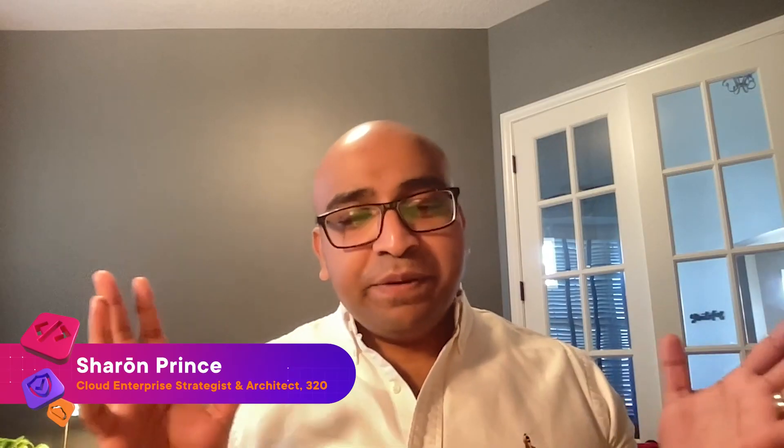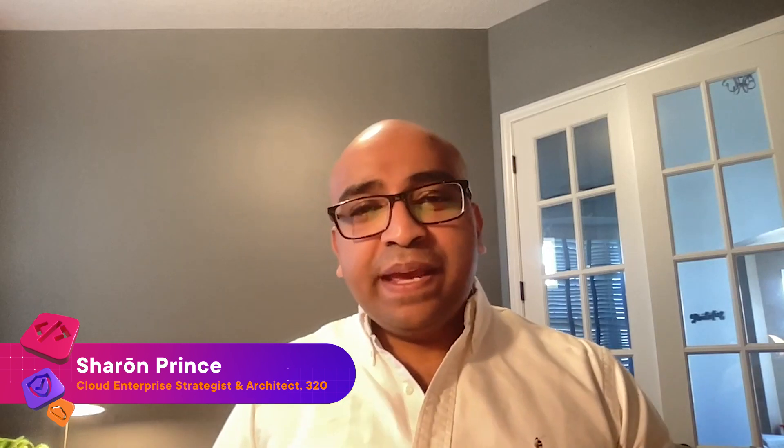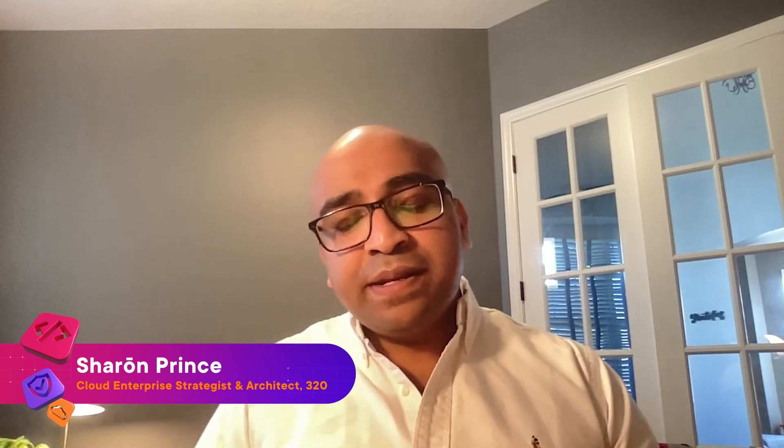Beyond my career, I'm a partner, a daughter, a best friend to some wonderful people, and I enjoy balancing my career through things like traveling, reading, swimming, and currently building some Legos. My name is Chiron Prince and I work as a principal cloud architect for a project with a United States government agency. I also own my own consulting firm and I'm the president of an international nonprofit.